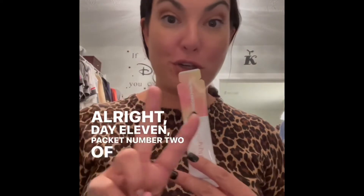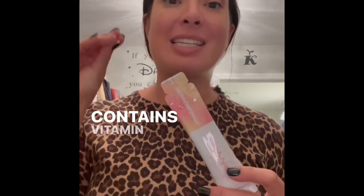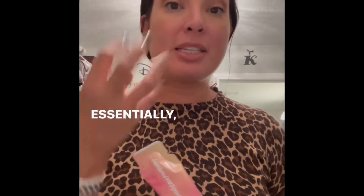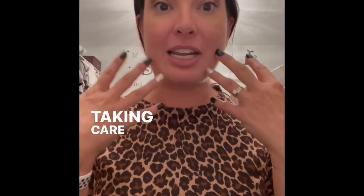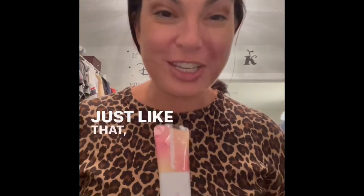Day eleven, packet number two of the liquid collagen. Not only does it contain collagen, but it also contains vitamin C and hyaluronic acid. I know I've talked a lot about hyaluronic acid when it comes to skincare — essentially it really helps with the hydration of your skin. So if you're using skincare ingredients that are taking care of the outside of your skin, to also have ingredients in a product helping your skincare from the inside out is just a win-win.